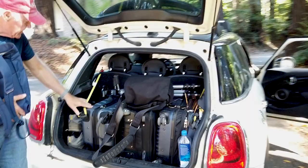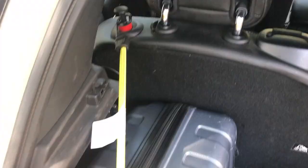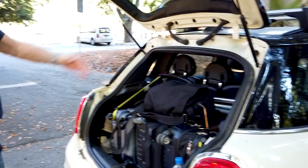We use these bungee cords to pull the seat back — that's really important because the cases are a little too long for the back of this Mini, so we have to open the seats and push them back. These bungees are super handy because they keep the seats from falling forward.